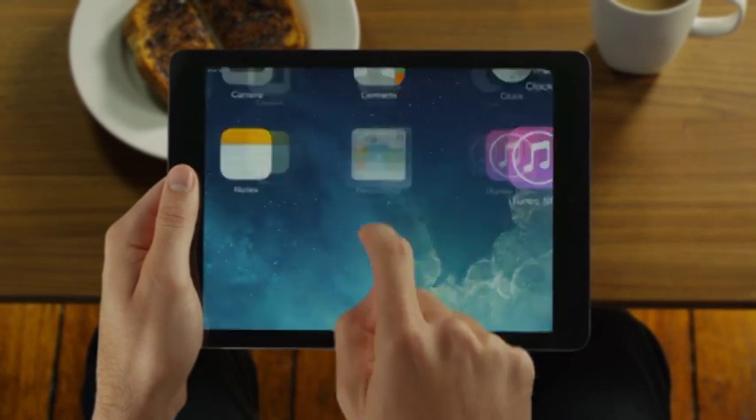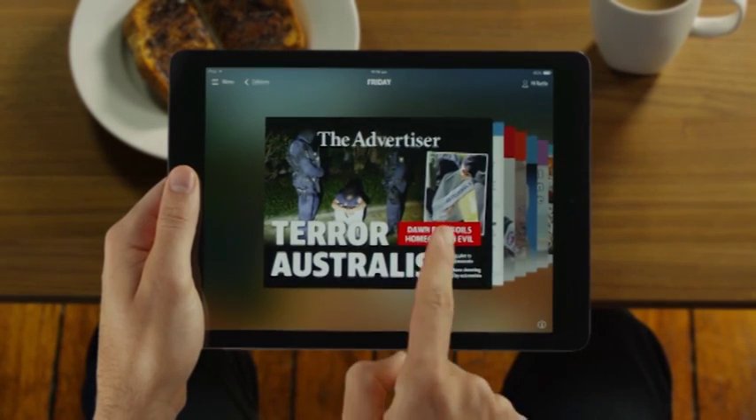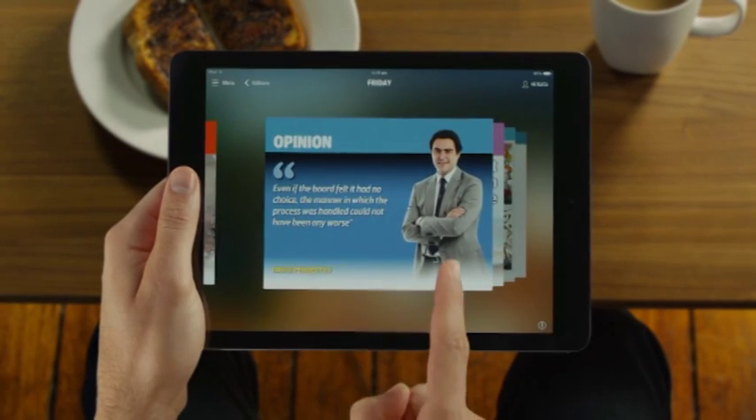The new Advertiser app for iPad is here. Each daily edition downloads overnight to your iPad, which means all the latest news and sport from your favourite journalists is ready when you are. It'll bring your paper to life like never before.